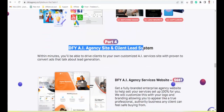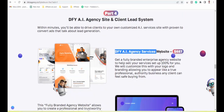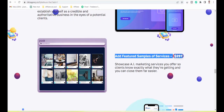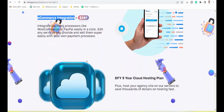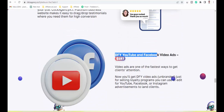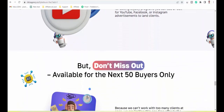Part 4: DFY AI Agency Site and Client Lead System — DFY AI agency services website ($687), featured samples of services ($297), ecommerce integration ($297), DFY five-year cloud hosting plan, add client testimonials, and DFY YouTube and Facebook video ads ($197).